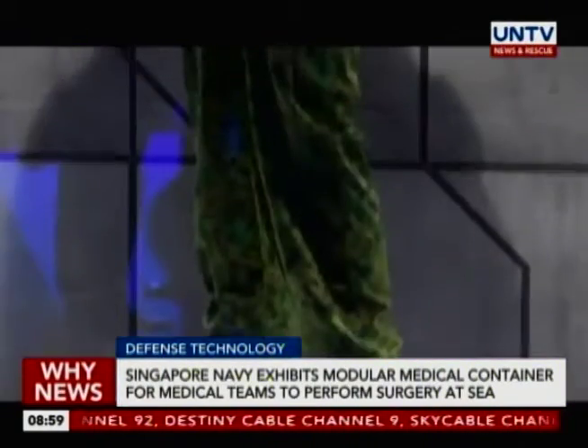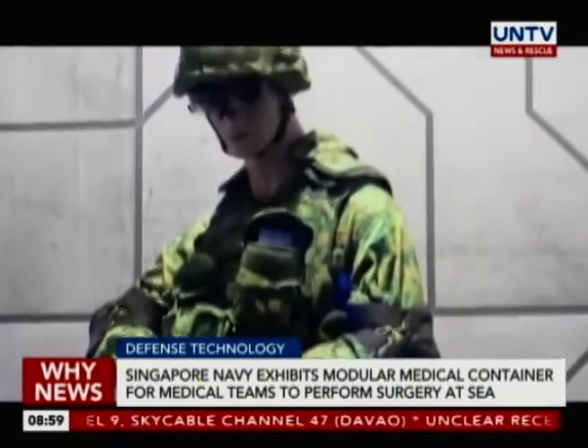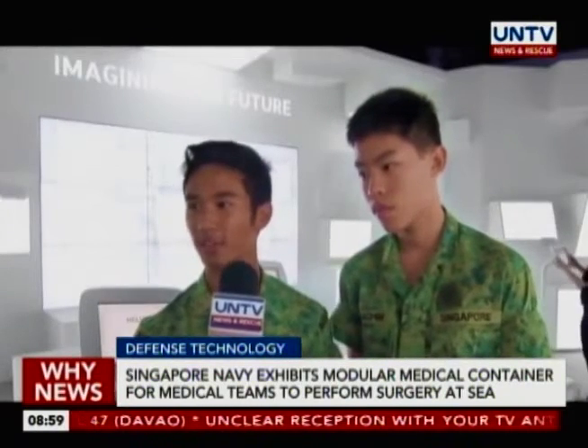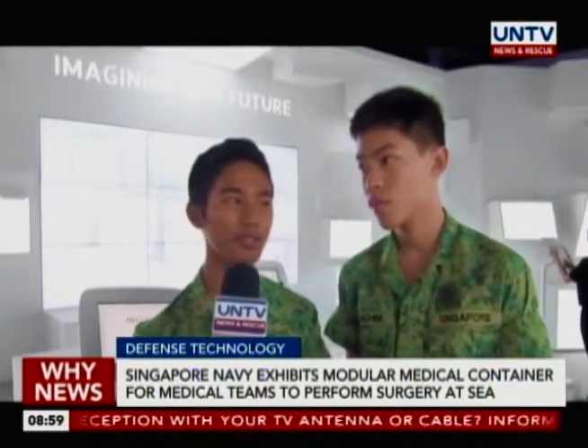Among the famous exhibits at the event are the transparent ceramic armor, which is able to stop bullets and provide greater protection to soldiers, and the humanoid risk control system that detects threats from naval warfare and land warfare.